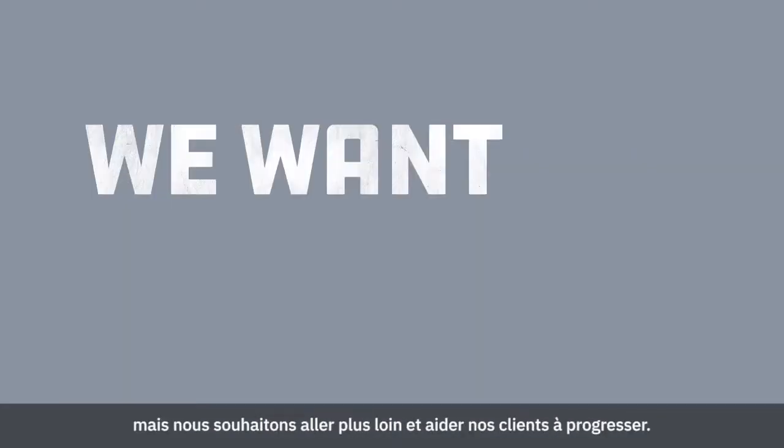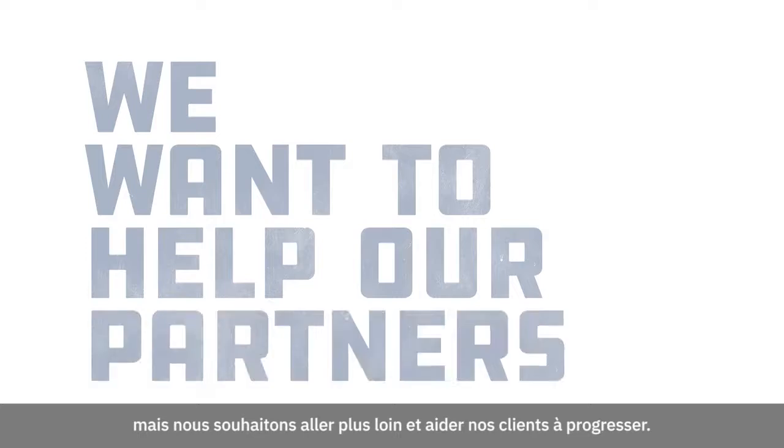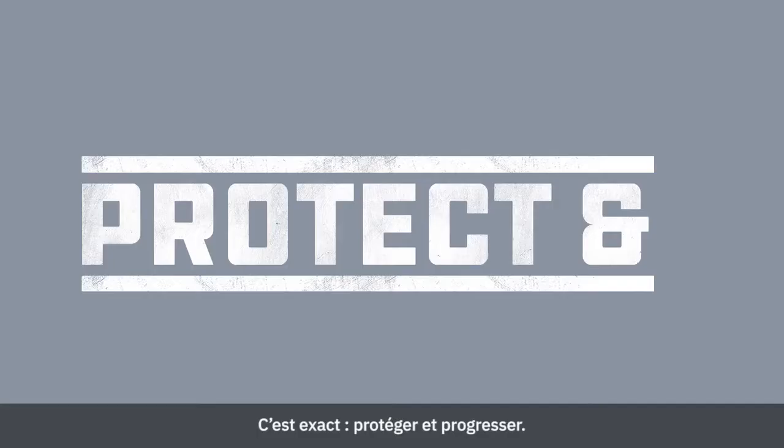Ansel has always been about protection, but we want to do more. We want to help our partners advance. That's right — protect and advance.